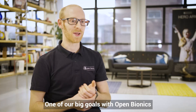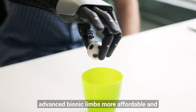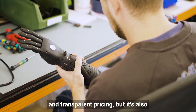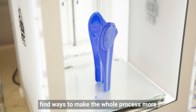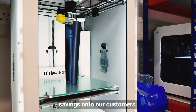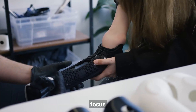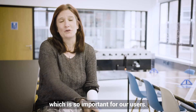One of our big goals with Open Bionics is to make advanced bionic limbs more affordable, and that really permeates a lot of the work we're going to be doing with our clinic — not only about having fixed and transparent pricing, but also about finding ways to make the whole process more efficient and reduce our costs so that we can pass those savings on to our customers. Working with the clinical team means we're using new automation and new systems to really focus on getting the fit right first time, which is so important for our users.